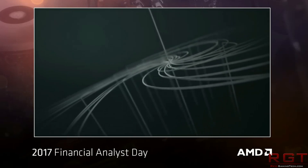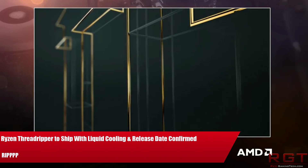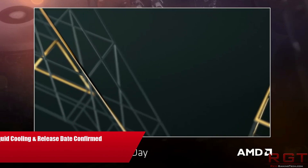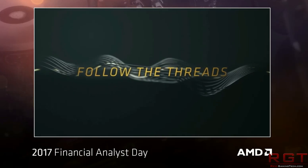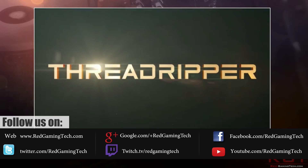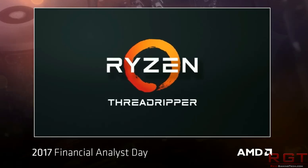Today brings yet another update for Threadripper. We've been talking about it an awful lot lately, but we have yet more news, some of which is quite interesting. The first is a confirmation from another source that the Ryzen Threadripper chips will be available on the 10th of August, and AMD are going to be releasing X399 on the same day, so if you're going with Threadripper, you'll have pretty much everything you need to get going.